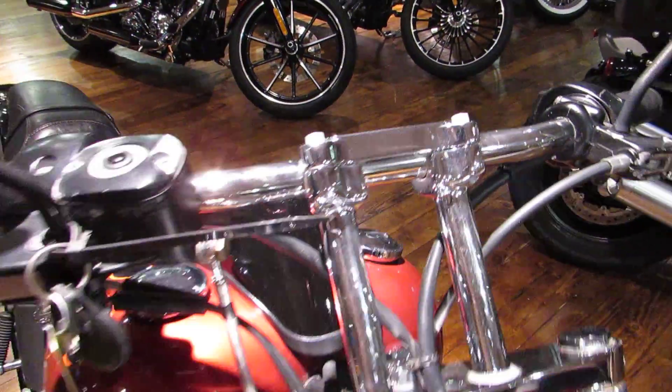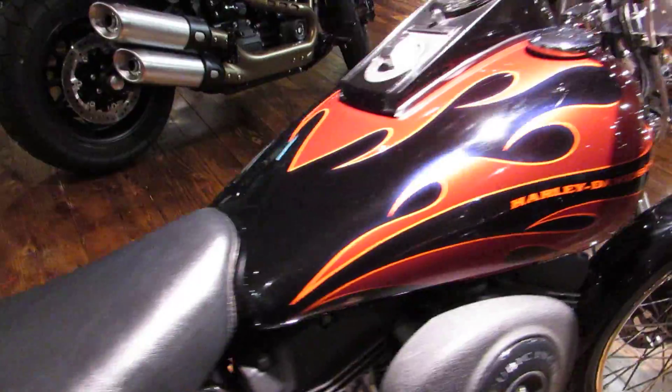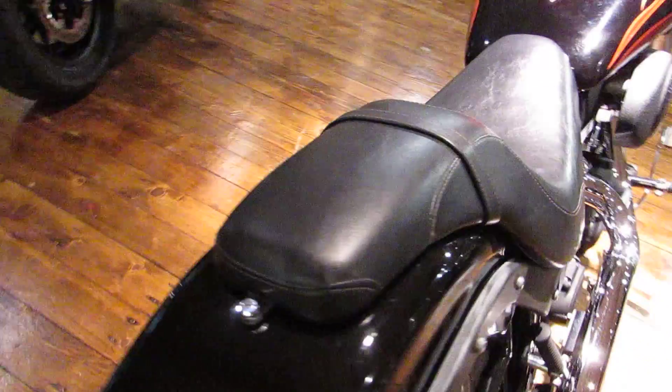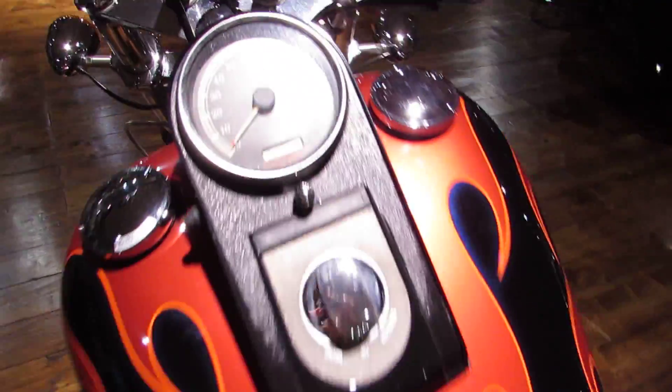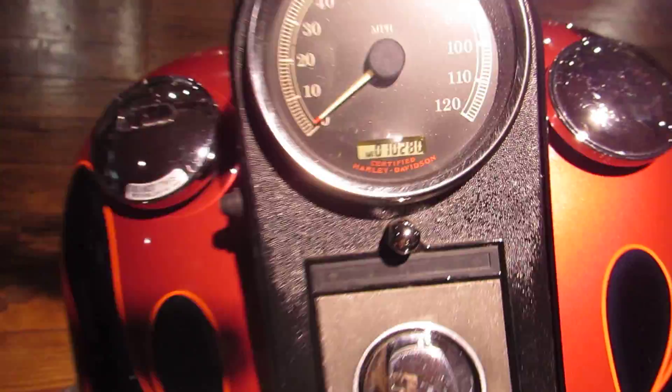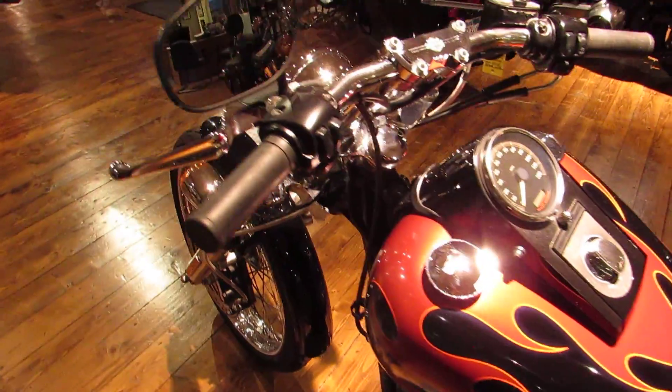Straight rise to the drag bars, custom paint on the tank, Badlander seat — and this bad boy has just over 10,000 miles on it.